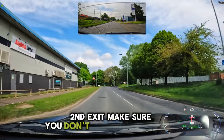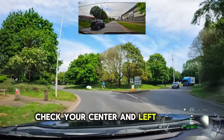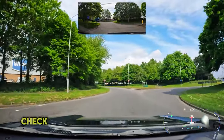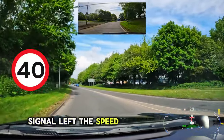At the next roundabout, follow the road ahead, second exit. Make sure you don't signal on approach. Check your centre and left mirror, position on the left and keep to the outside on the roundabout. Before coming off, check your centre and left mirror again, signal left. The speed in this road is 40.